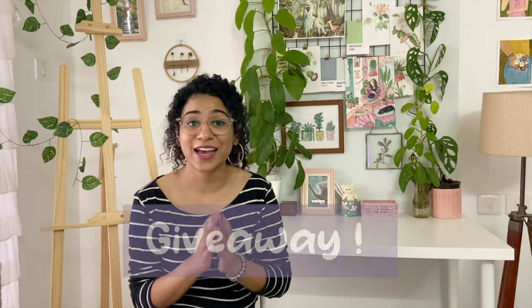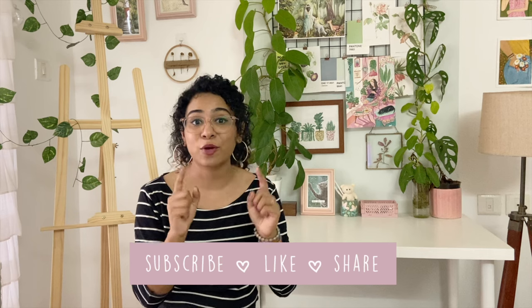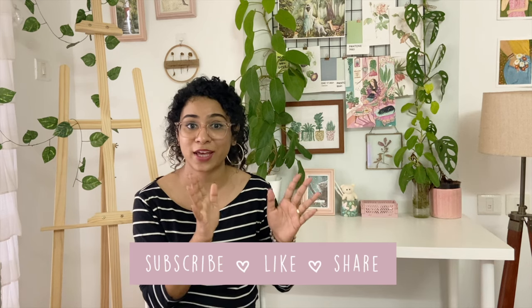I want to thank Printo again for sponsoring this video — it really means a lot. I'm also announcing a giveaway: I'll be giving away one notebook, two bookmarks, and two stickers for three lucky winners. The details will be in the description, so check that out and fill in the Google form if you want to take part. If you found this video helpful, please give it a thumbs up, subscribe to the channel, ring the notification bell, and share this video with anyone who might benefit from it. Thank you so much for watching — see you in the next one!